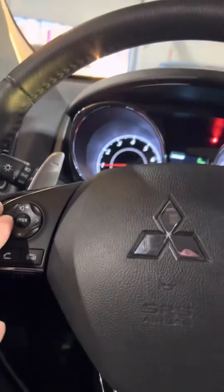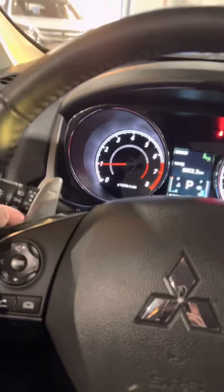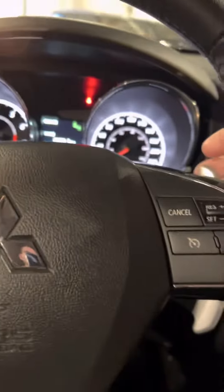Starting on the steering wheel, you will have your hands-free calling as well as your volume controls. On the opposite side, you do have your cruise control options. Behind there, you will have your paddle shifters — not mandatory but optional. If you like to use them, it's totally up to you.